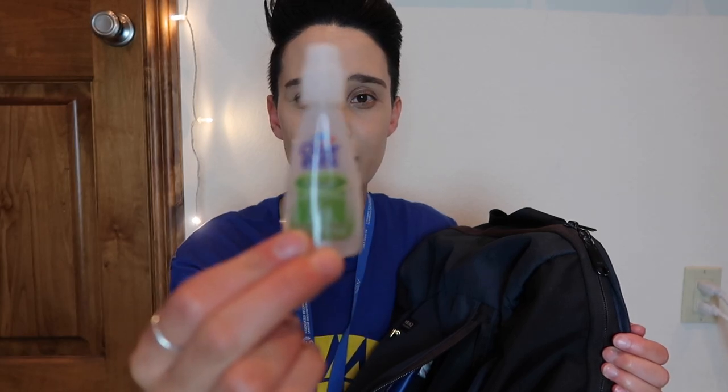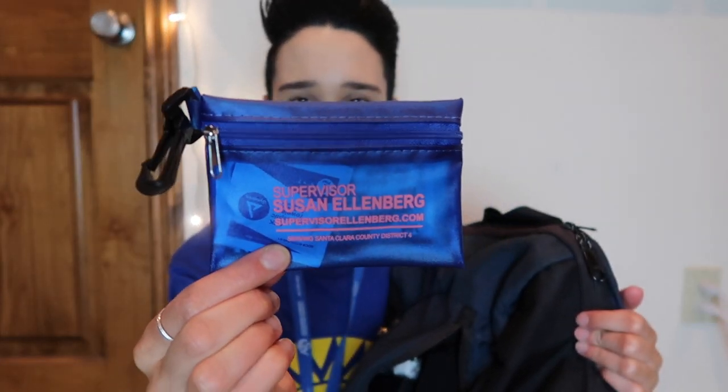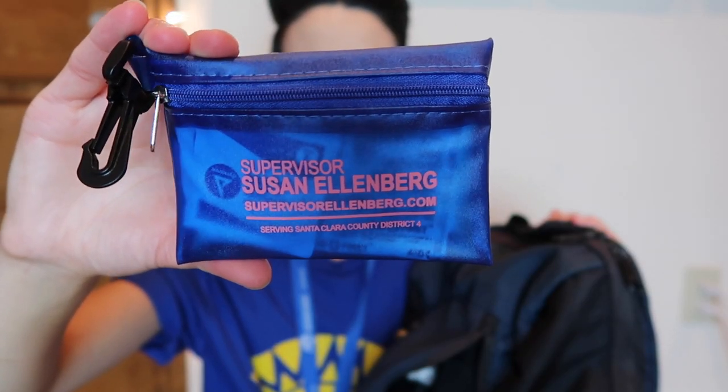I also have some eye drops in the front pouch because I'm living that allergy life. And lastly I have this really cute mini first aid kit from my supervisor's office. I actually just got this a couple days ago at a neighborhood association meeting, so I haven't used it yet, but it has band-aids and alcohol swabs and things like that. It's definitely something I'd recommend having in your backpack.